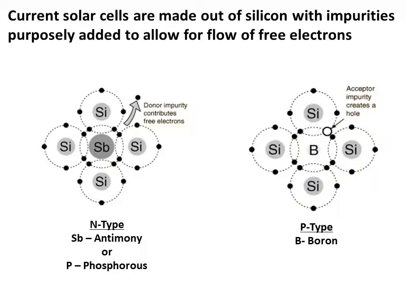Impurities are purposely added to silicon in order to allow for the flow of free electrons in one direction. The process of intentionally adding impurities is called doping. When silicon is doped with antimony or phosphorus, the resulting silicon is called n-type — n being for negative — because of the prevalence of free electrons. Silicon doped with boron, which only has three electrons in its outermost shell instead of four, becomes p-type silicon — p being for positive. Instead of having free electrons, p-type has free openings and carries a positive charge, causing electrons to flow from n-type to p-type, creating a current.